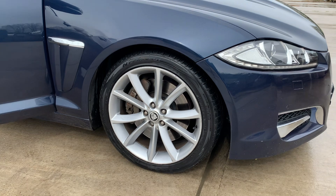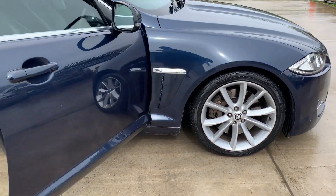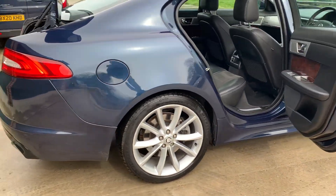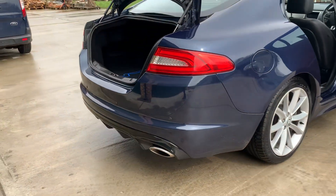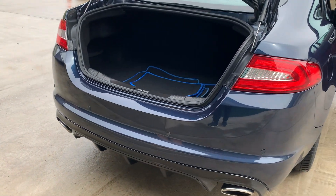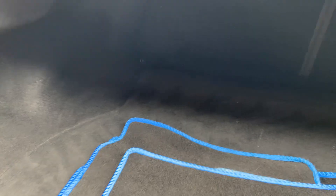It's the S, so you've got the S body styling kit and the S wheels, which are upgraded compared to the standard. You've got a bigger diffuser with twin exhaust, and you've got rare park distance control with a camera. The boot area is fantastic and absolutely huge.